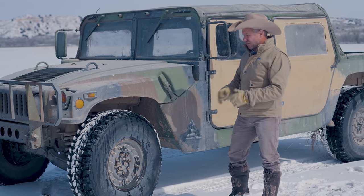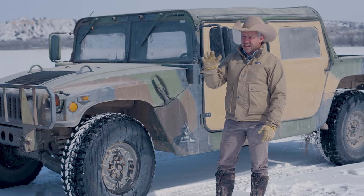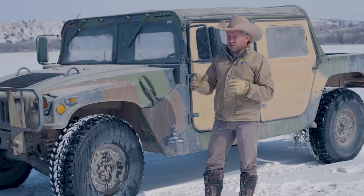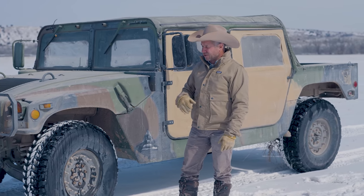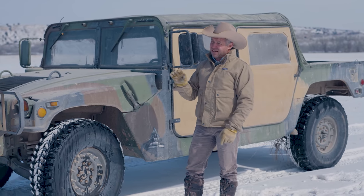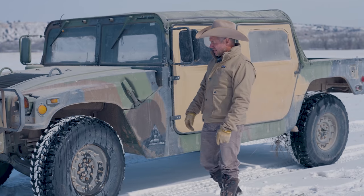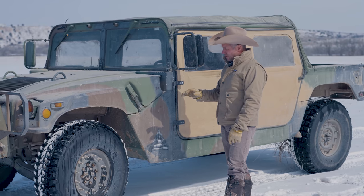The speed and power on them — from 0 to 35 or 40 miles an hour, which is about all we go on the ranch, it's pretty good. It's got plenty of power to pull a horse trailer and all that. But you get on the highway, it's a little sketchy. These are for off-road use only.